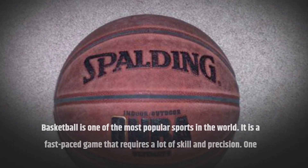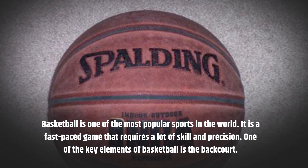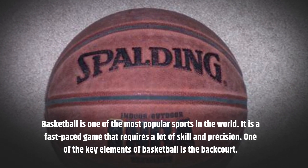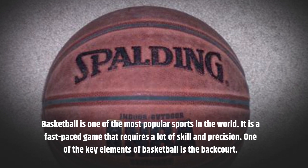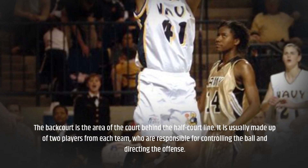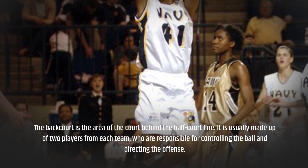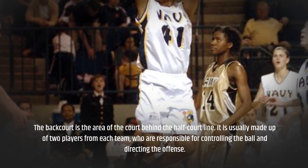Basketball is one of the most popular sports in the world. It is a fast-paced game that requires a lot of skill and precision. One of the key elements of basketball is the backcourt. The backcourt is the area of the court behind the half-court line. It is usually made up of two players from each team, who are responsible for controlling the ball and directing the offense.